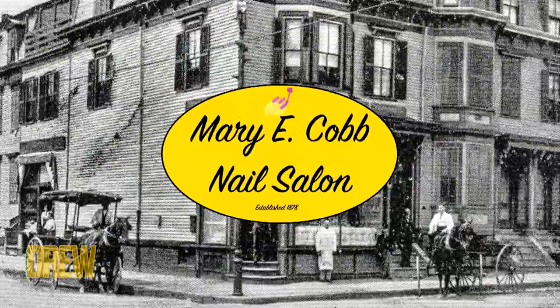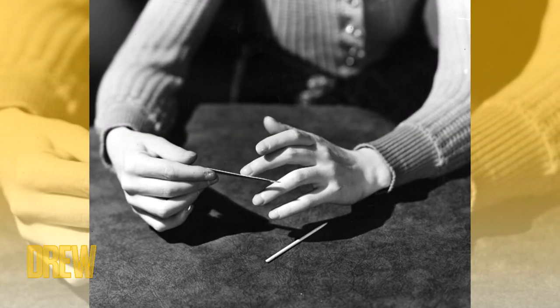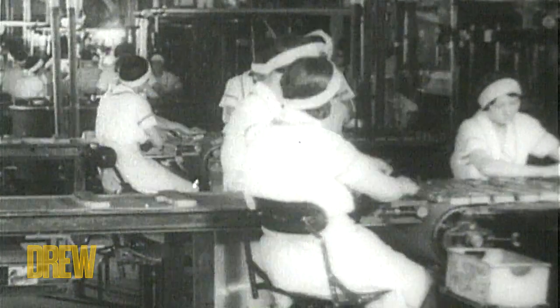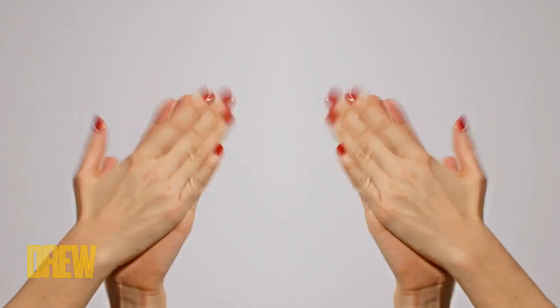In 1878, the first nail salon was opened by Mary E. Cobb in New York City. Mary went on to invent the Emory board and expanded her nail salon business across the U.S., produced her own line of cosmetics and nail care products, all while being a single mother. We bow down to this nail maven.